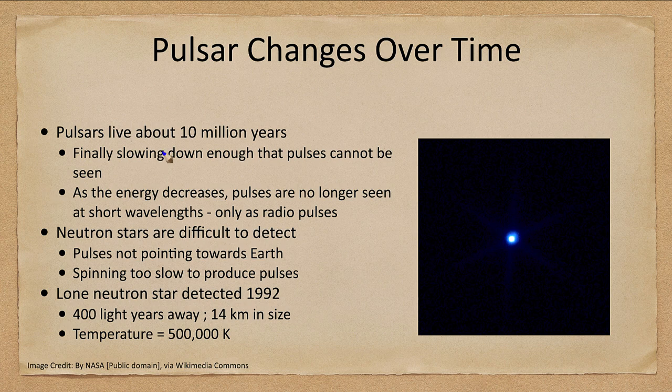How long does a pulsar live? Maybe 10 million years or so — a relatively long time, though not as long as many stars. They finally slow down enough that the pulses cannot be seen; that's where the energy is going. Eventually the pulses are no longer going to be visible. As the energy decreases, the pulses are no longer going to be seen at short wavelengths. Right now the Crab Nebula is still pulsing in visible light and higher energy light, but eventually it'll only be radio pulses. So pulsars are slowly changing over time.